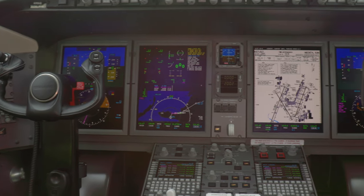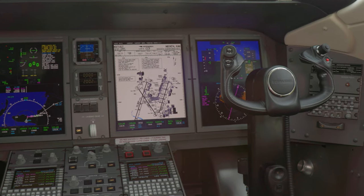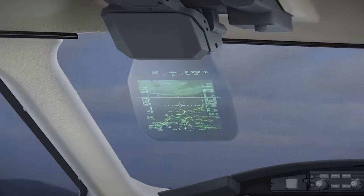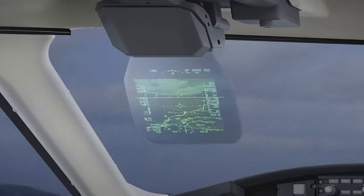We have a Collins-equipped flight deck — a very advanced, state-of-the-art, all-glass cockpit. It has a head-up display available as well as an enhanced vision system camera, providing an infrared image of the environment viewable on the head-up display. Pretty advanced technology that gives great situational awareness to the pilots in all conditions.